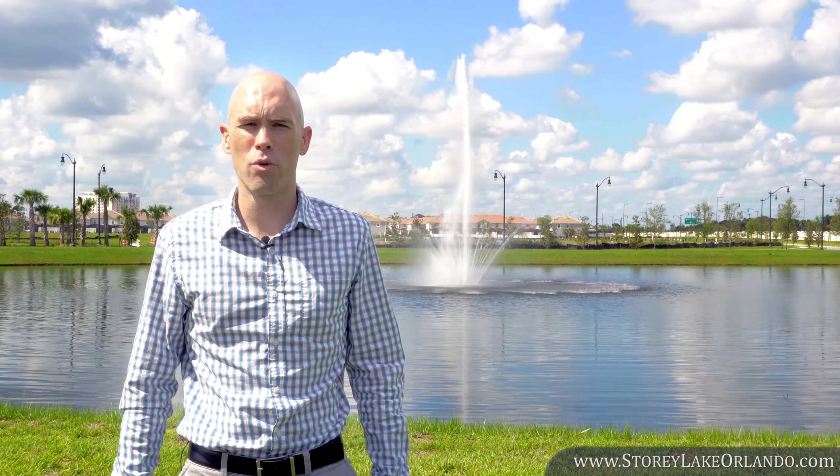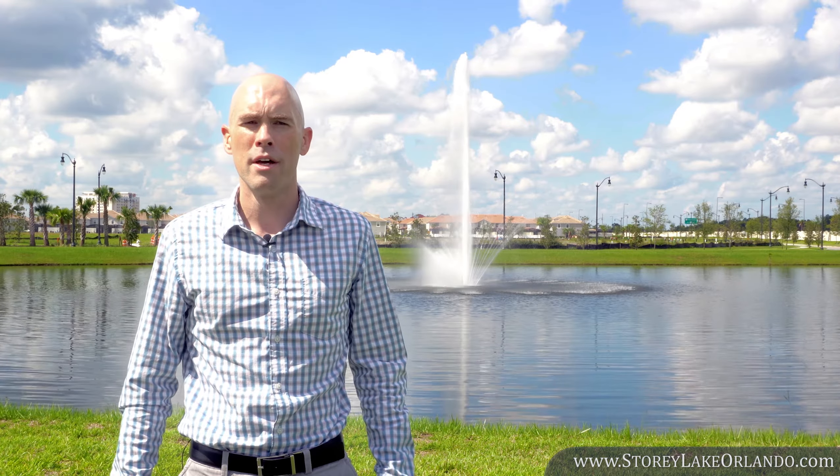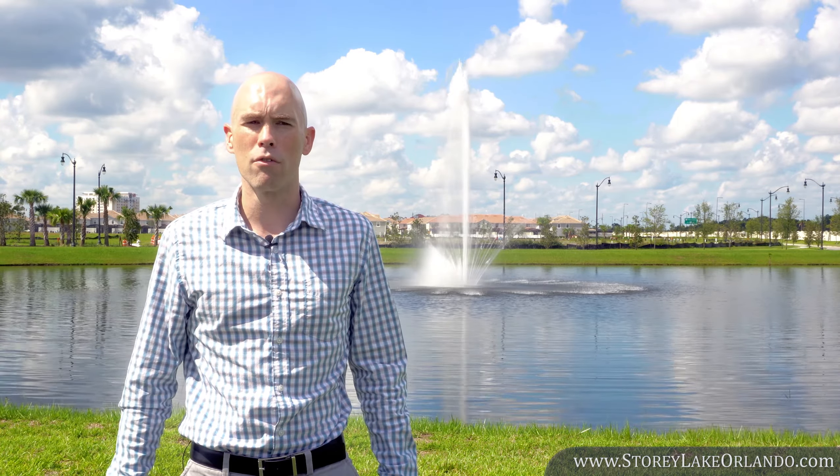Thanks for joining me on my September update for Story Lake Resort. Stay tuned to our YouTube channel for monthly updates. Let Magical Memories be your trusted source for all the latest news about Story Lake Resort near the Walt Disney World Parks. Keep watching this video a moment more for my contact information to follow.